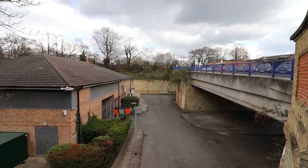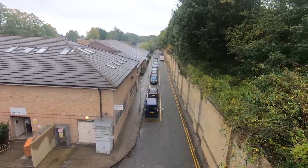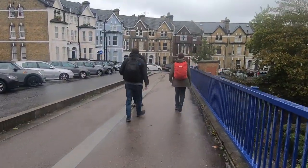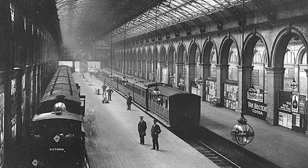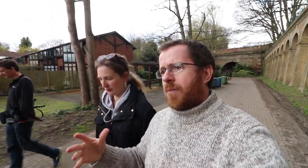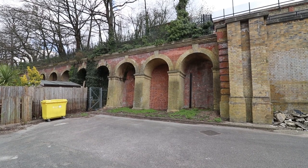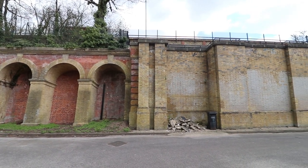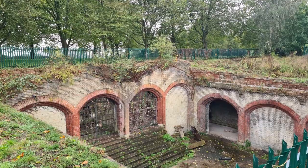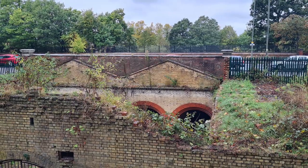Crystal Palace High Level itself was the next and last stop of the day. You have to use your imagination as to what was here before. The Crystal Palace subway, which allowed passengers to navigate to the palace itself, is just at the top of this wall here. It still remains today with beautiful fan-vaulted brickwork on display. Full restoration is currently underway, and we intend to come back here once it's fully open.